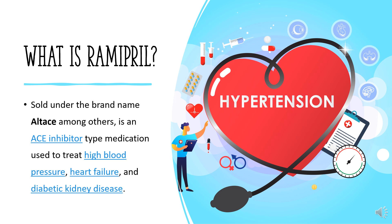It can also be used as a preventative medication in patients over 55 years old to reduce the risk of having a heart attack, stroke, or cardiovascular death in patients shown to be at high risk, such as some diabetics and patients with vascular disease. It is a reasonable initial treatment for high blood pressure.